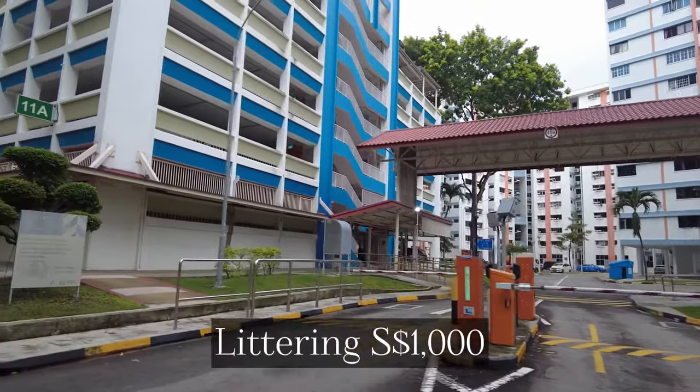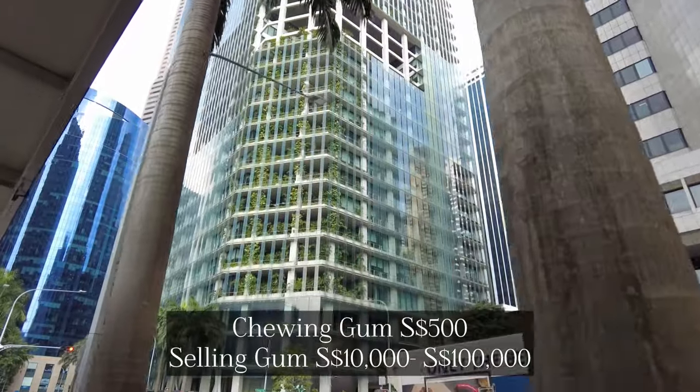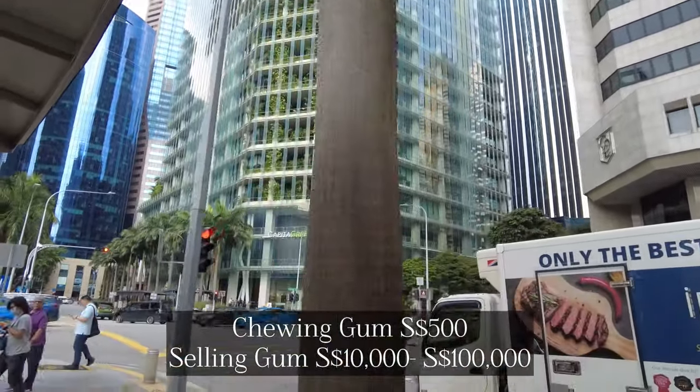Singapore truly takes pride in how clean their city is, and they have enforced certain laws to keep it that way. There are laws against littering, spitting in public compounds is prohibited, the sale and possession of chewing gum is banned, and jaywalking is an offense if you are near a pedestrian crosswalk — which I almost did. It was raining one day and a traffic guard told me to walk down to the pedestrian crosswalk. I had to wait in the rain to cross! What I noticed is that locals definitely follow the laws — they will wait for the light instead of just running across the street.